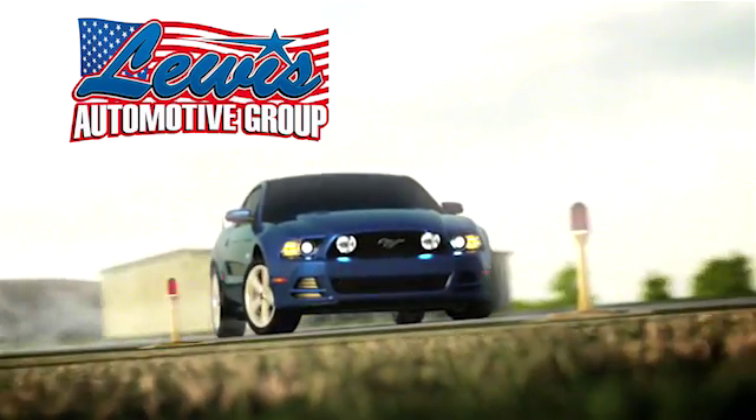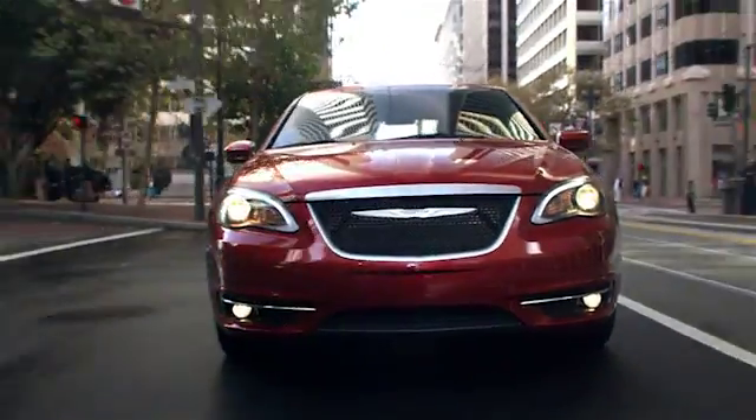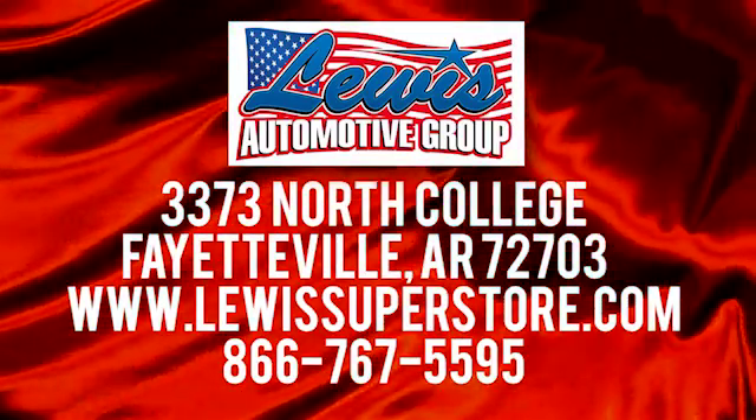At Lewis Automotive Group, our friendly, skilled, and knowledgeable staff is here to help you find that new or quality used car you've been searching for. We're conveniently located at 3373 North College in Fayetteville, Arkansas.